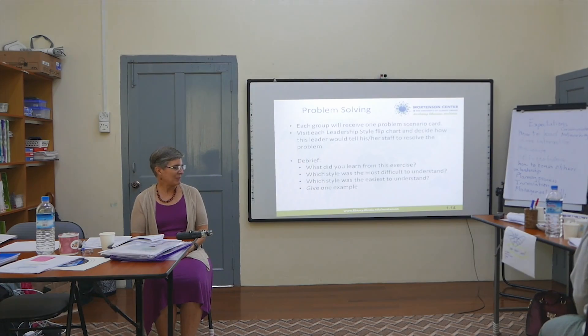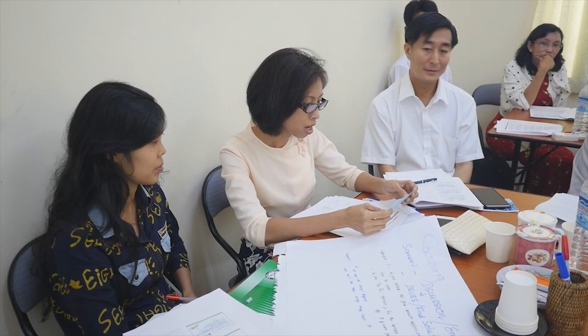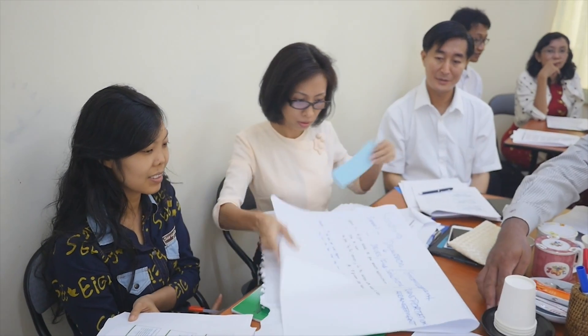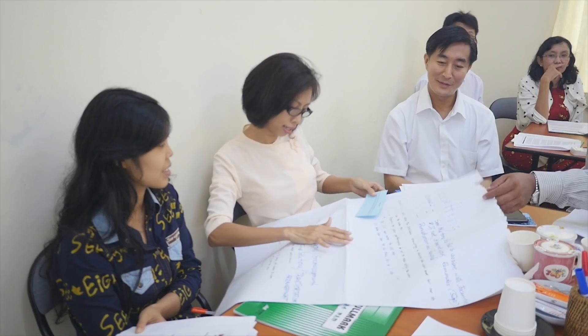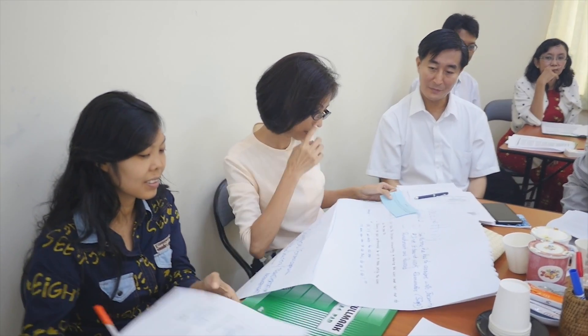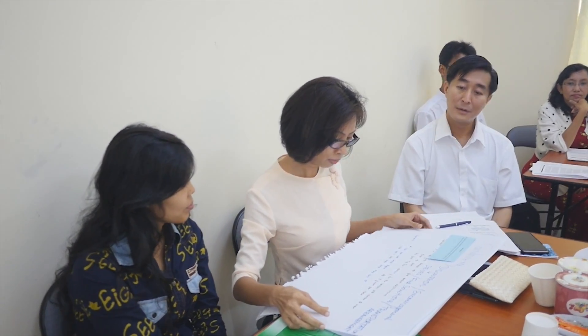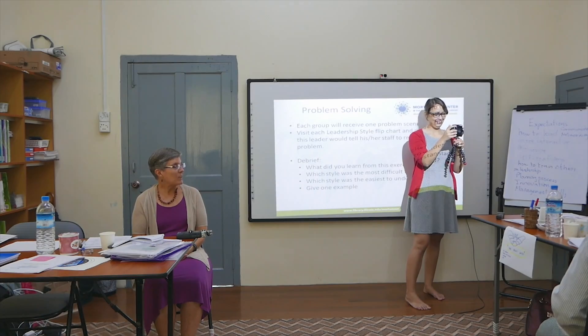Tell us your scenario. Our scenario is: our library signs are faded and no one can read them — so what should we do? You ask for your director's advice on the following issue. Tell us which two styles you had. We have pace-setting and coaching. So for the pace-setting response: 'I will put away the old ones. I will show you how to do this — do as I do.' And then for coaching: 'We can use new signs and let's see how long they last.' Does everybody agree? Yes — I think you nailed the pace-setter.